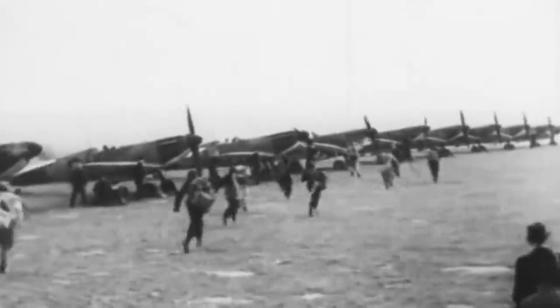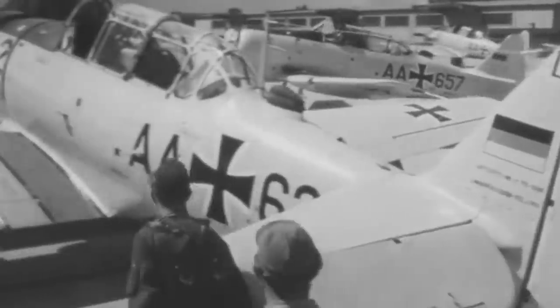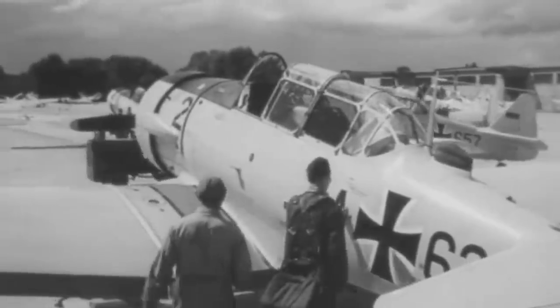After almost two decades of significant technological advances in military aviation, the Royal Air Force's anti-aircraft defenses were presented with a particular challenge in the 1930s. Most Axis bombers were substantially faster than the English single-engine biplane fighters.